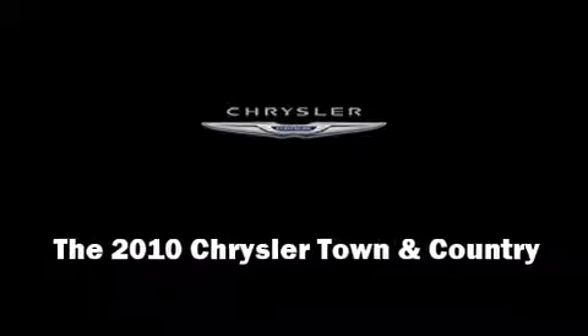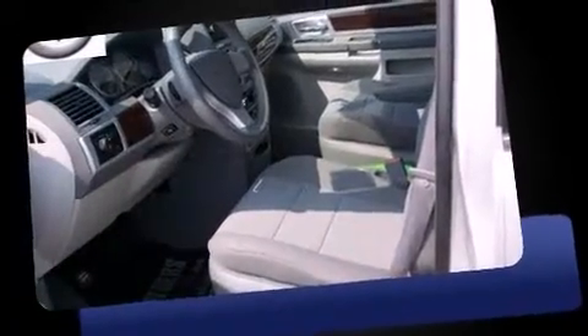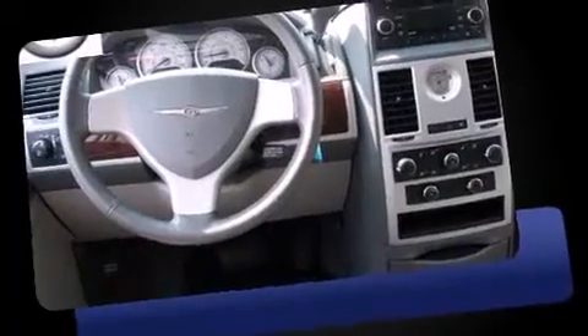Discerning drivers will appreciate the 2010 Chrysler Town & Country. With just over 35,000 miles on the odometer, this vehicle rocks its class with six-cylinder efficiency and distinctive styling.